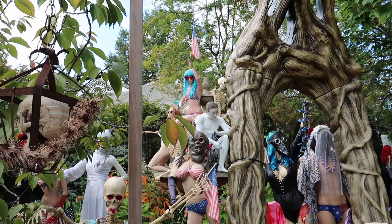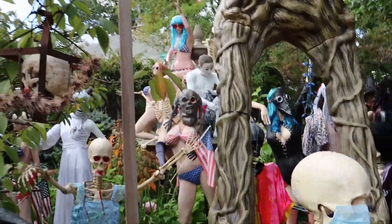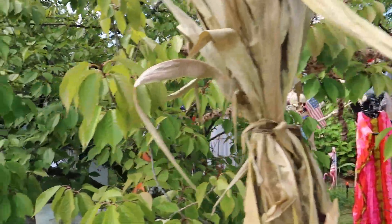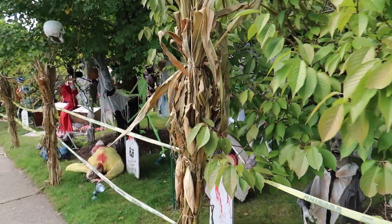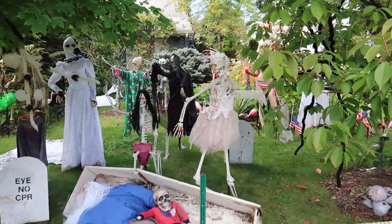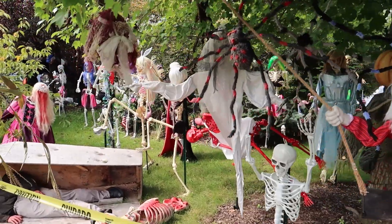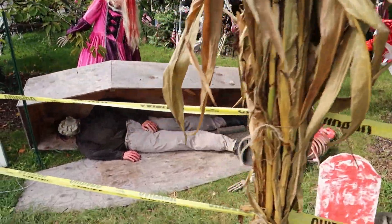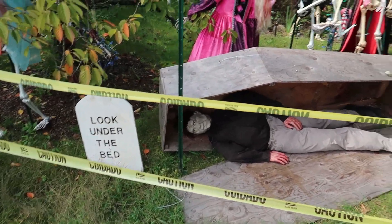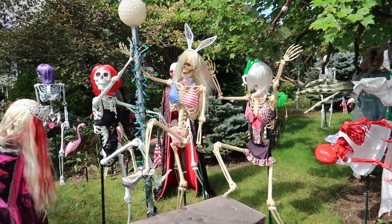Just look at this fountain right here with all these mannequins in bikinis on it. I don't know what that has to do with Halloween, but it's amazing. This is the best thing I've ever seen. It just keeps going — this is one person's house right here. This is the best thing I have ever seen. This house is just utterly amazing and I hope you enjoyed that as much as I did.